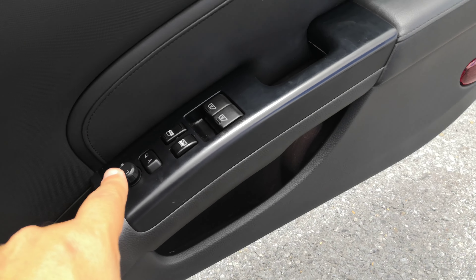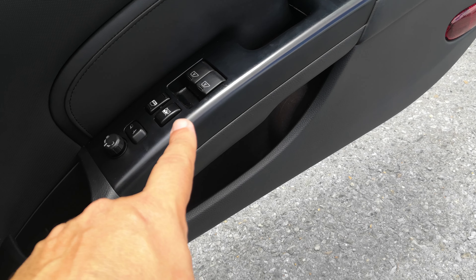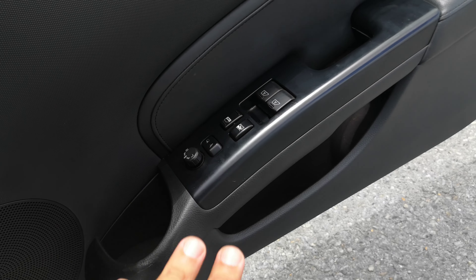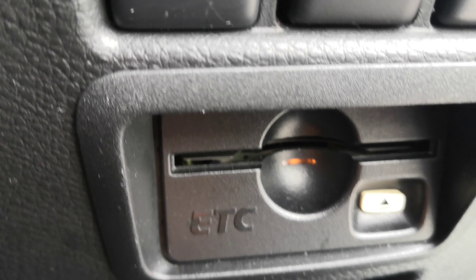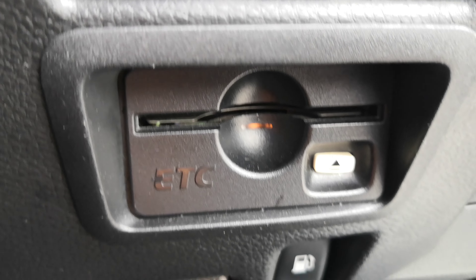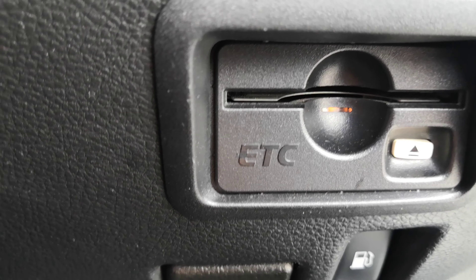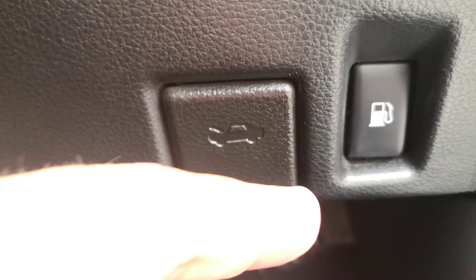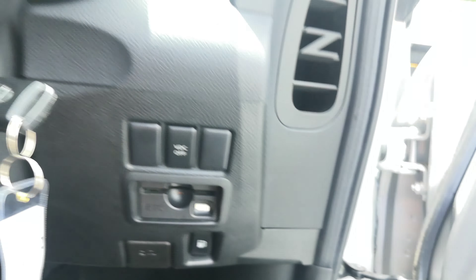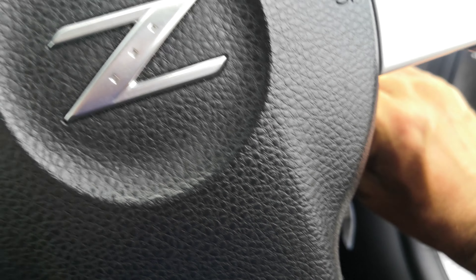You do have your mirror controls, your door locks, and your window controls all on the door panel here. This is that little ETC — it's an electronic toll collector. It works like EZ Pass in the States if you're able to get the card for the expressway here. Right underneath that, on the right side, you have your gas cover release and your hood release.